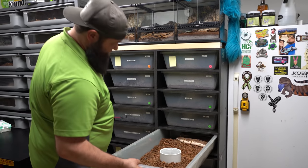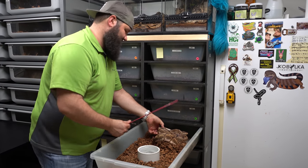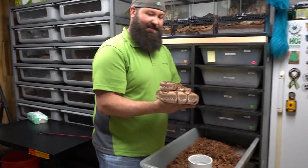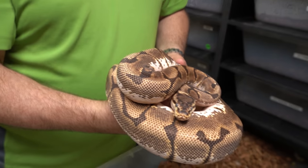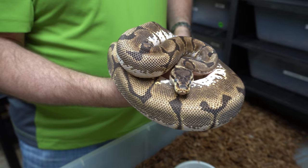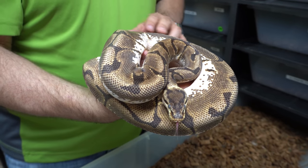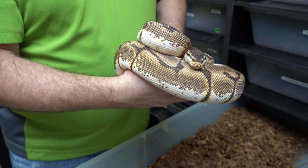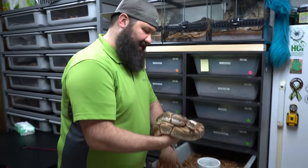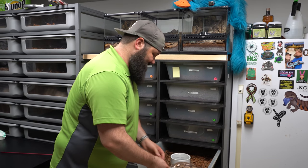This is an Enchi spider produced for us last year. She's also about to go into shed — you can tell her eyes are getting cloudy and she looks dull. It feels like all the snakes from our last update video just shed, and now the ones in this update video are going into shed. She's a great snake, bred for us before, and she's beautiful — no head wobbles at all. She's breeding for us this year as well, though she's not gravid yet. We can show you how to palpate in another video.